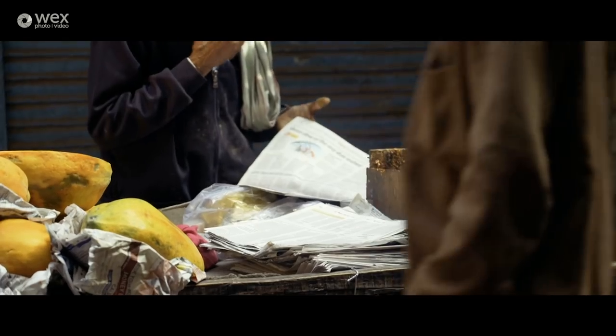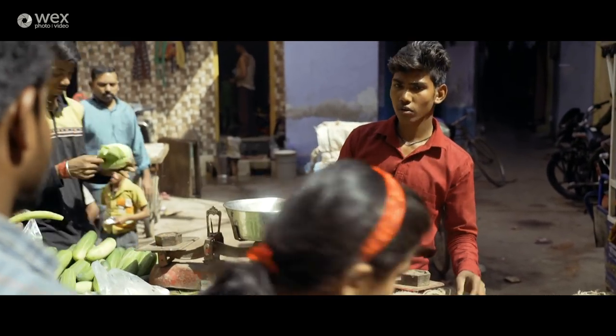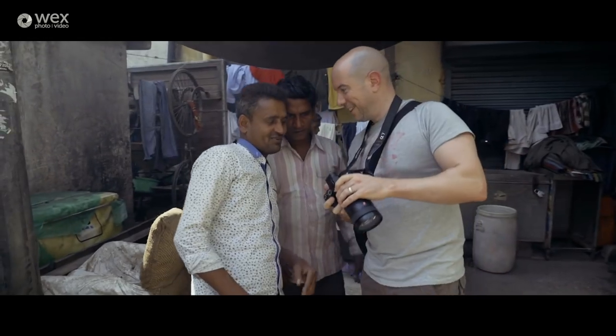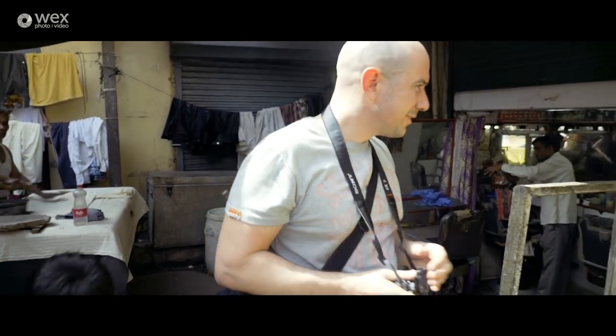It's quite peaceful at the moment, but further down where we've just been walking it's crazy — lots of people all going about their life, lots of shops selling bits and bobs, people keen to have their pictures taken. Away from the main areas there's very little hassle, so you can wander around quite freely and take plenty of pictures.